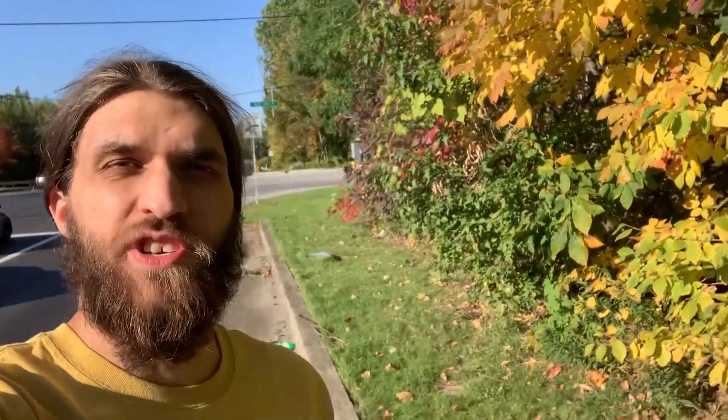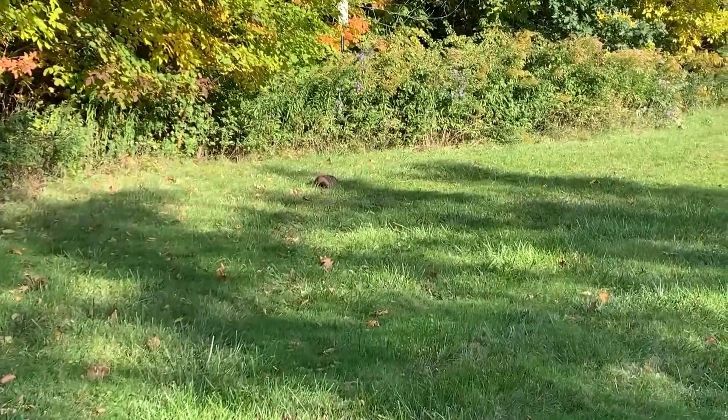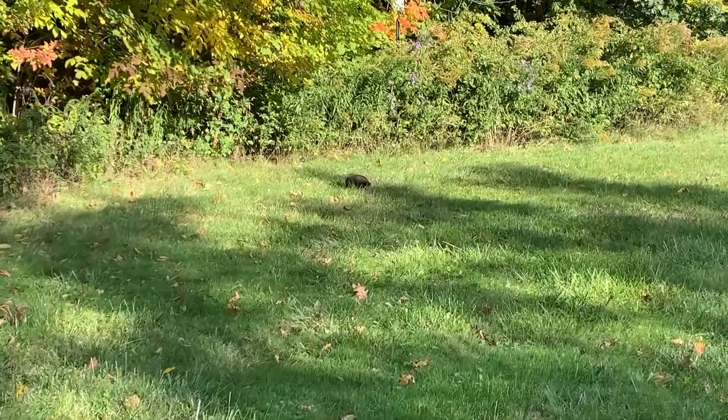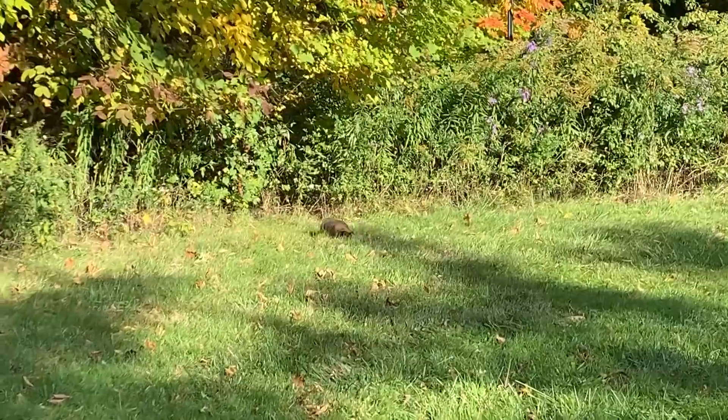What the heck was that? I felt so weird because I just shot right out of here, and there's a whole line of cars right there. They just saw me jump out of the woods like that and they gave me the weirdest look ever. Look at the groundhog! Look at him go. Look at the stinking old groundhog. Look at him go.